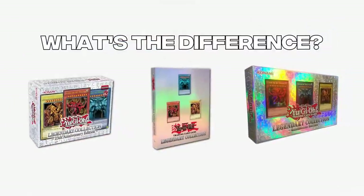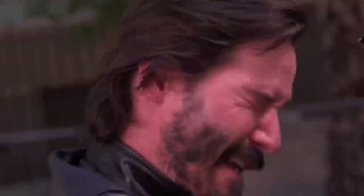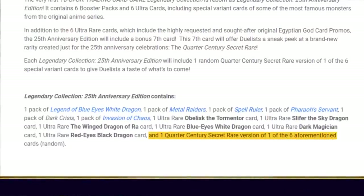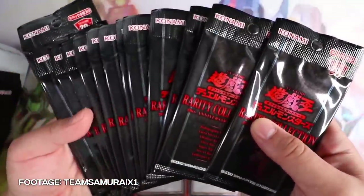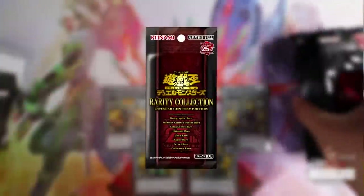So what will be the major differences between these products and Konami's 25th Anniversary Edition? Not a whole lot, but there is one major difference: each Legendary Collection box will include a Quarter Century Secret Rare as a bonus card to go along with their other promo cards. As of right now we're not sure what it will look like, but we may get a sneak preview in the OCG's upcoming set, Rarity Collection Quarter Century Edition, which releases in February.